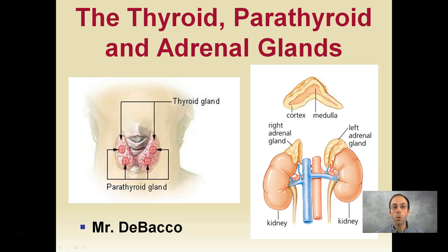Here we're going to look at three important glands of the endocrine system: the thyroid, parathyroid, and adrenal glands. You can see our thyroid and parathyroid are located very close in proximity to one another in the throat region, and our adrenal glands are located on top of both our left and right kidney.